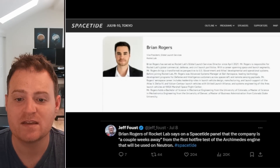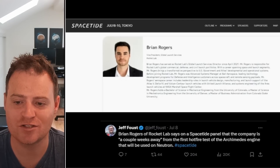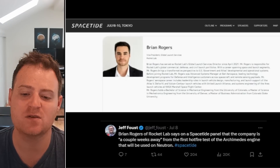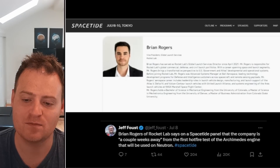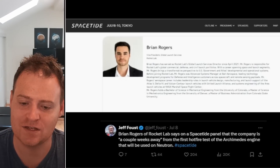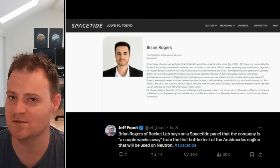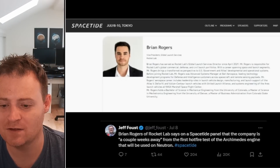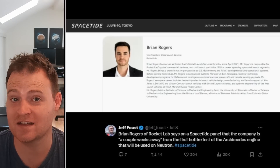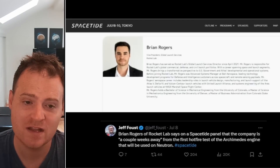We also had a recent space summit or conference where Brian Rogers, Rocket Lab's Global Launch Services Director, spoke. I don't have a recording, but according to a tweet from Jeff Faust, Brian Rogers mentioned the company is a couple of weeks away from the first hot fire test of the Archimedes engine that will be used on Neutron. So it doesn't sound like the hot fire is happening tomorrow or this week — maybe a week or two away — but they are definitely getting closer and closer.